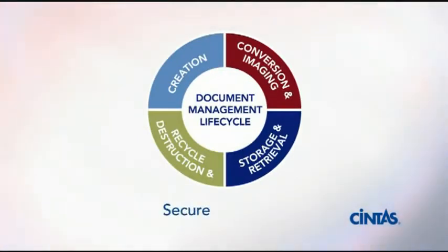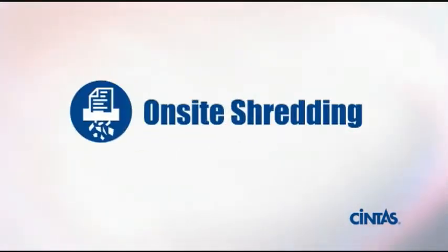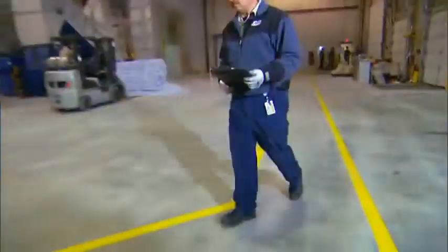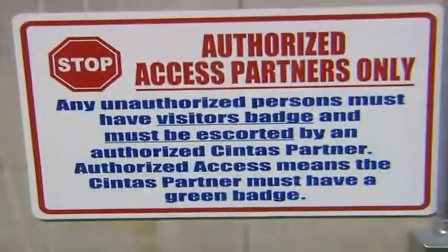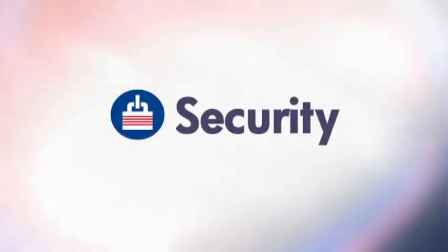Cintas Document Management: secure and efficient. On-site shredding is a secure and convenient way to ensure the correct destruction of sensitive documents. Because of the many risks involved in the handling of your critical documents, security is our top priority at Cintas Document Management.